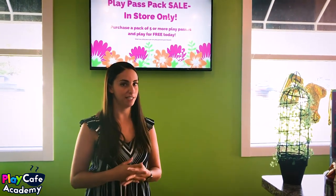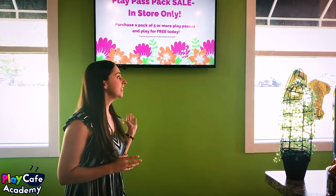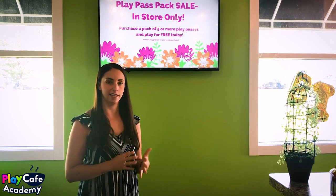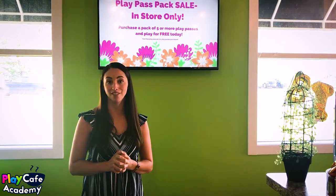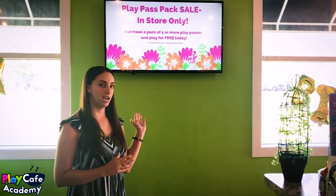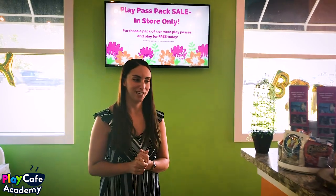We always have sales or promotions on our TVs. We used to play television in our facility but got a lot of complaints, so instead we highlight different parts of our facility. Sometimes we'll have birthday party images, right now we have a play pass sale, and we always try to highlight something different — like an upcoming Halloween event. We do always try to use that for advertising purposes because it's free, and why not take advantage of it while people are here.